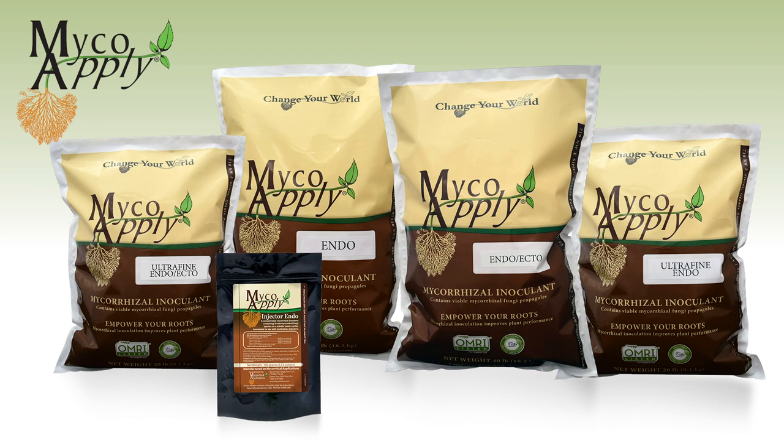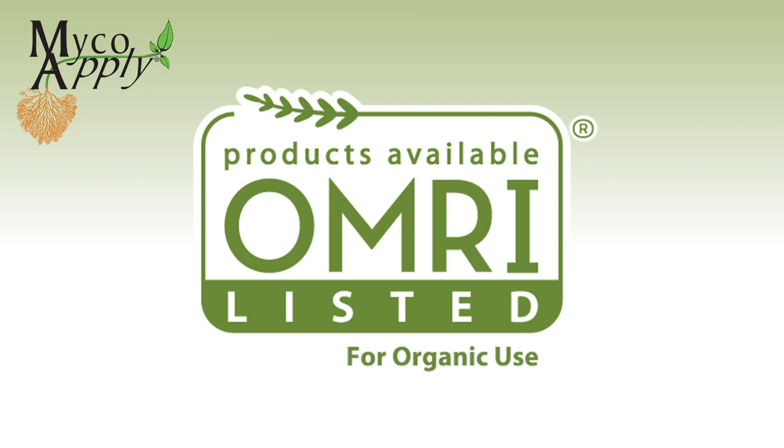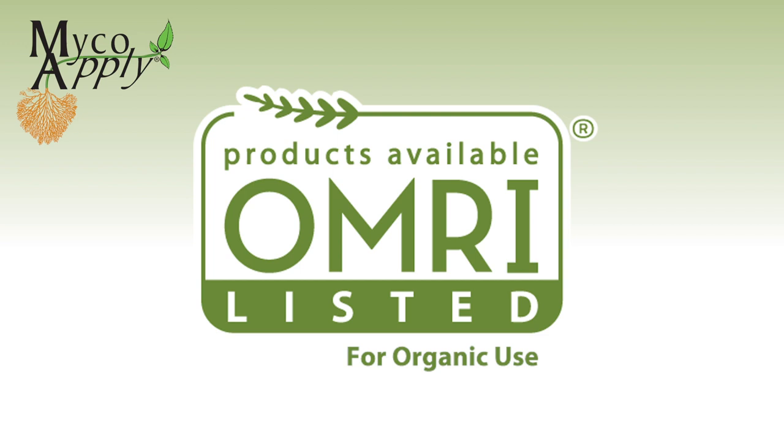Benefits of using mycorrhizal inoculant include a diversity of species that provide different benefits under various circumstances, multiple formulations for a variety of crop needs. They're all natural and sustainable, and many products are OMRI listed. Find out how tiny microorganisms can help your bottom line in a big way. Visit mycorrhizae.com today.